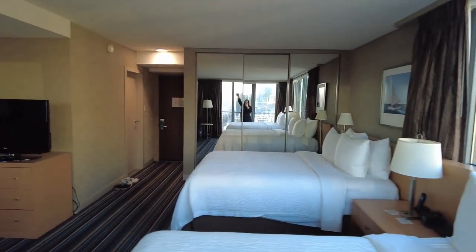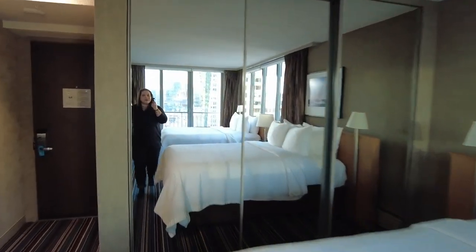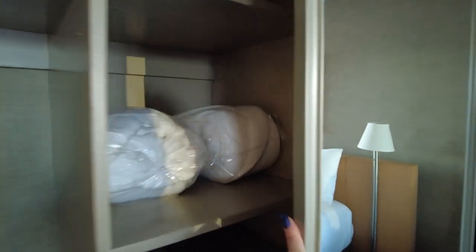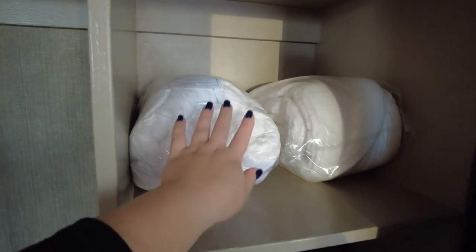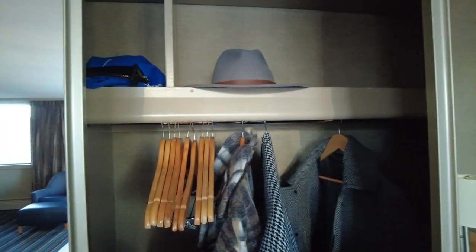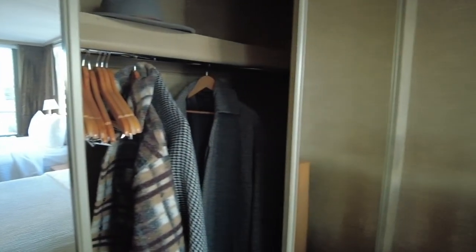On this end you have some nice big mirrors. Everything seems open and airy. So this is like a huge closet — plenty of room for your stuff. They actually have a couple of bathrobes, individually sealed, but you can use them if you want, and you can request slippers downstairs. There are three sliding glass mirrors here. Nice big closet.